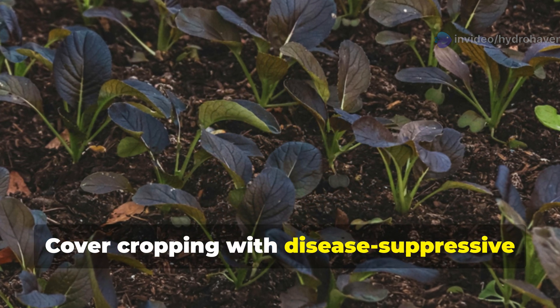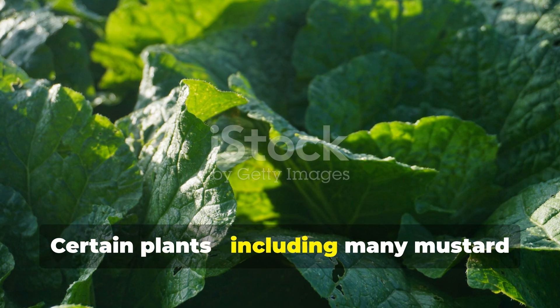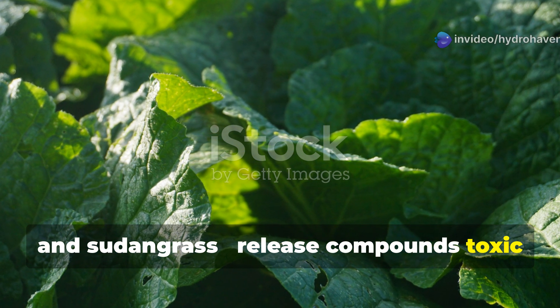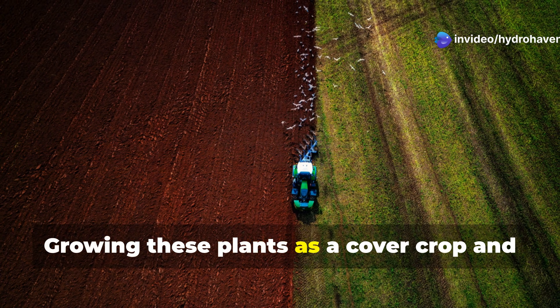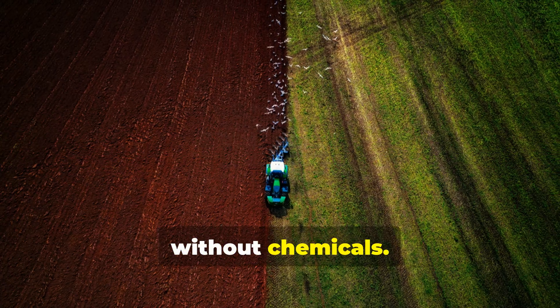Cover cropping with disease-suppressive plants offers a natural way to fight soil pathogens. Certain plants — including many mustard family members, marigolds, and sudan grass — release compounds toxic to soil-borne pathogens when they decompose. Growing these plants as a cover crop and then incorporating them into your soil provides targeted biological control without chemicals.